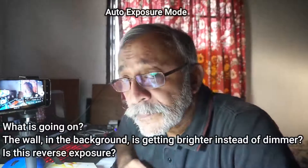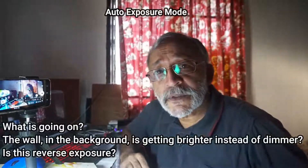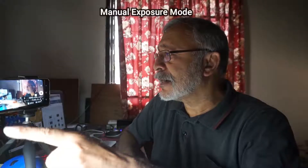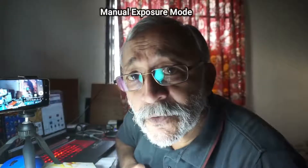Did you notice that as my face comes closer to the light and becomes brighter, the background also becomes brighter? That's reverse exposure. And this is using auto exposure, which means the camera is controlling the exposure and the ISO rating. Here I've set it to manual aperture and shutter speed, and you can see that the brightness doesn't increase too much — but it is still increasing even though the background should be darker, so the camera is compensating for whatever setting I've used.